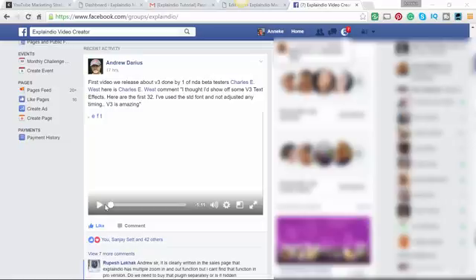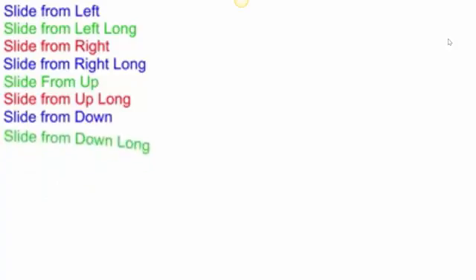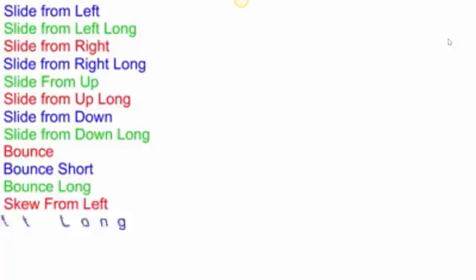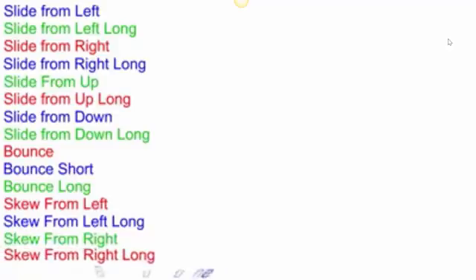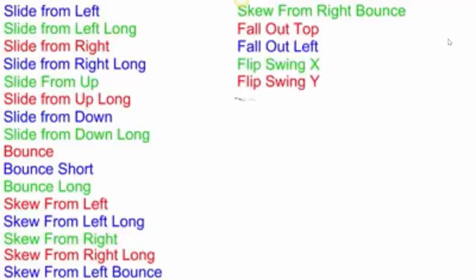Here's a small first sneak peek of Explendio 3. Go enjoy! I found it in the Facebook group. As you can see, it has a lot of possibilities of using text. I love it very much, I must say.